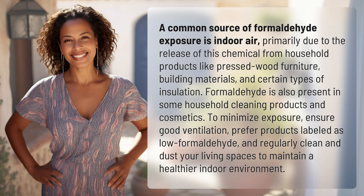A common source of formaldehyde exposure is indoor air, primarily due to the release of this chemical from household products like pressed wood furniture, building materials, and certain types of insulation. Formaldehyde is also present in some household cleaning products and cosmetics.